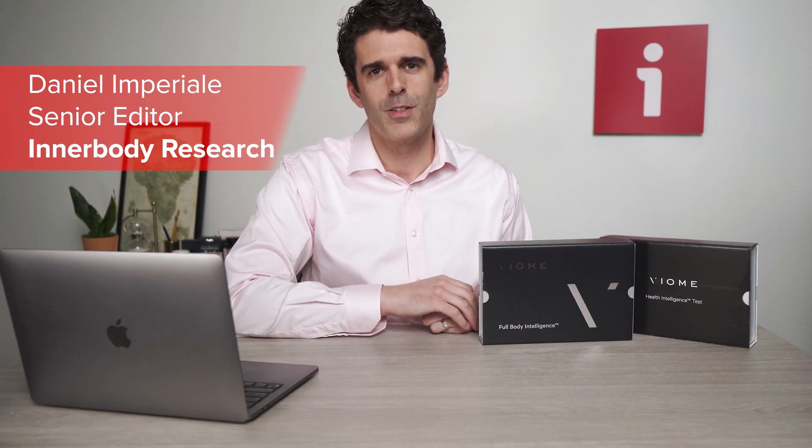If you'd like, you can head over to InnerBody.com to read our entire Viome review, as well as a guide to the best at-home microbiome testing. For more great content like this, please go ahead and subscribe to the channel. I'm Daniel Imperial for InnerBody Research — thank you very much, thanks for watching.